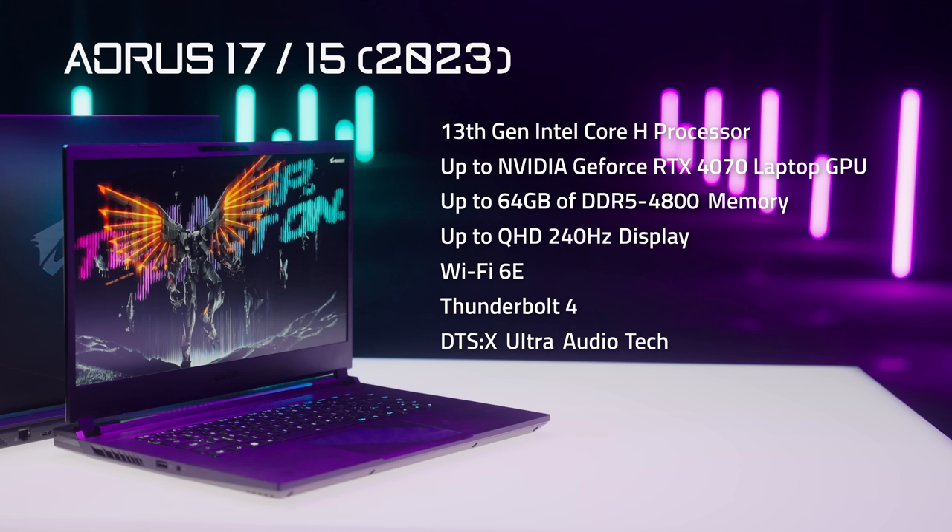DTS X Ultra Audio Tech, Gigabyte AI Boost, per-key macro keyboard, and the stylish RGB light bar.